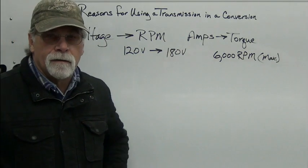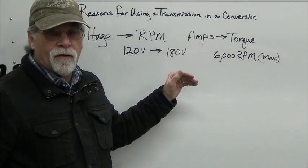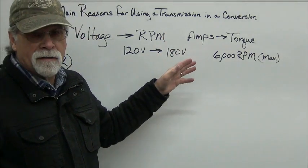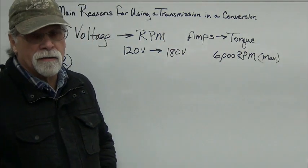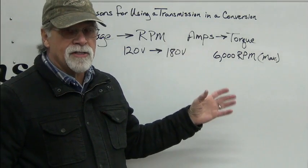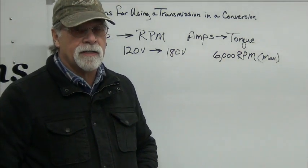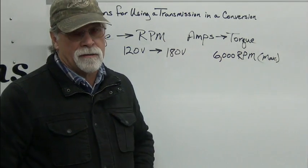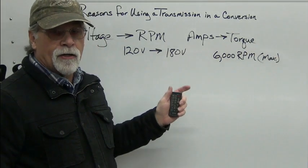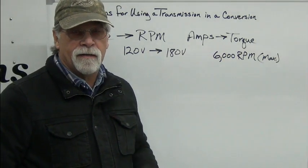Another factoid: in order to get the same performance from a direct drive system versus using a transmission, you have to have two and a half to three times the horsepower. So if you're going to use a motor with direct drive, in order to match the same performance of a motor going through the transmission, that direct drive motor needs to be two and a half to three times as powerful. At the end of this video, we'll look at some power charts with four different voltages and a couple of different current ratings to see how they affect the power curves.